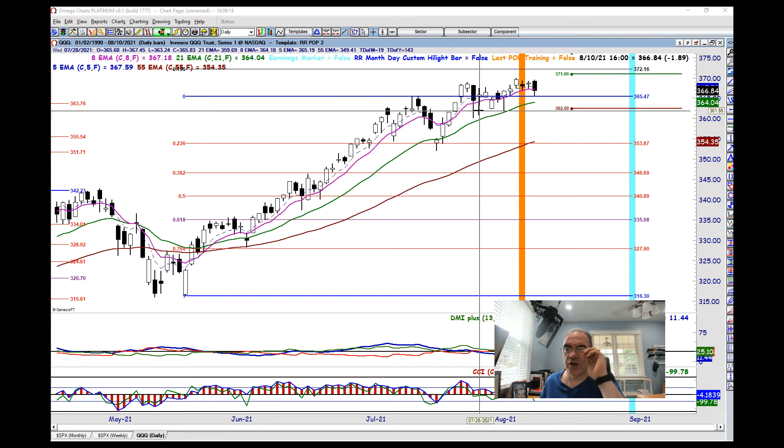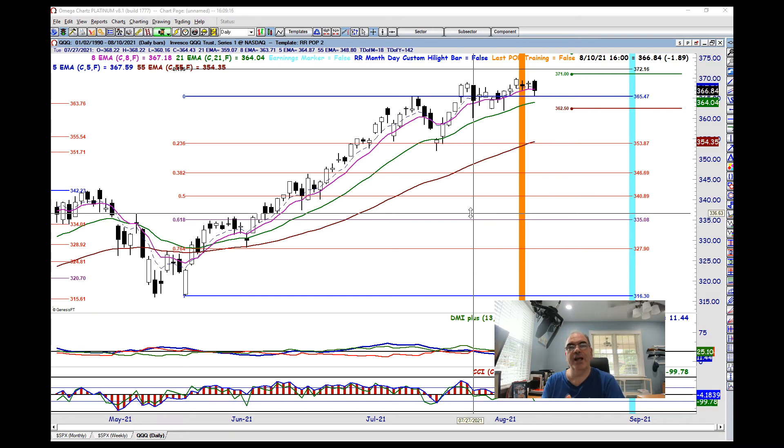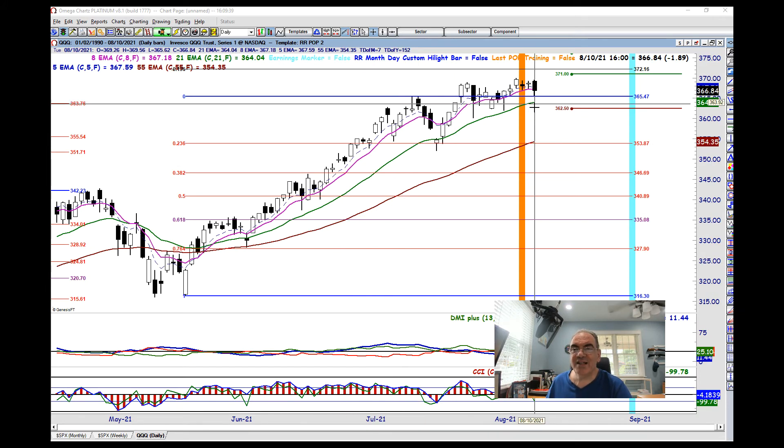So we'll see how it goes on the Q's. What we're looking for in an ideal world is a retest of that 365.47, the zero line. What does that retest mean? That means pull down and either close near that zero line and bounce, or intraday — depending on your risk profile — you bounce off that 365.47 level. Again, this is our blue line.